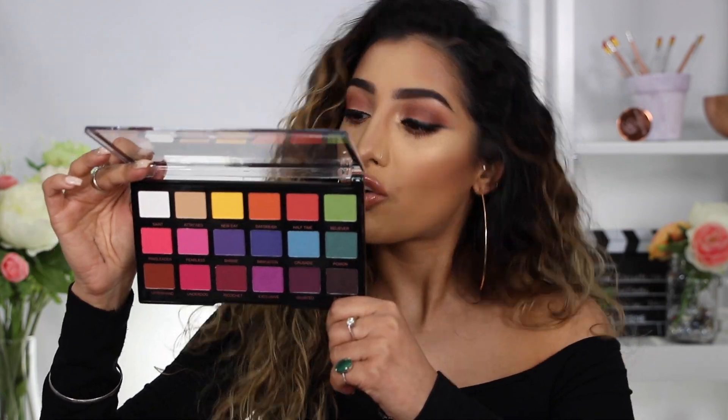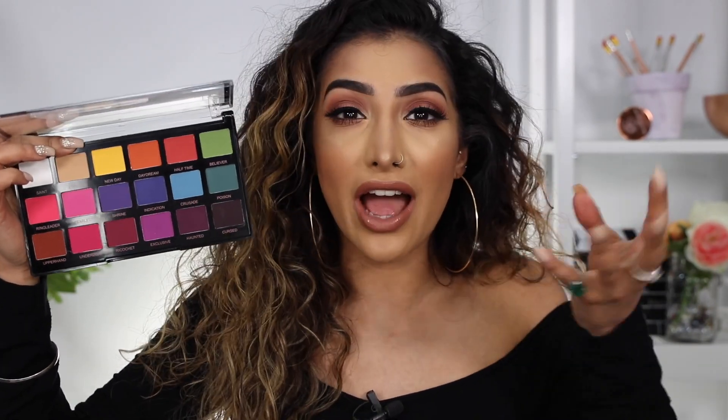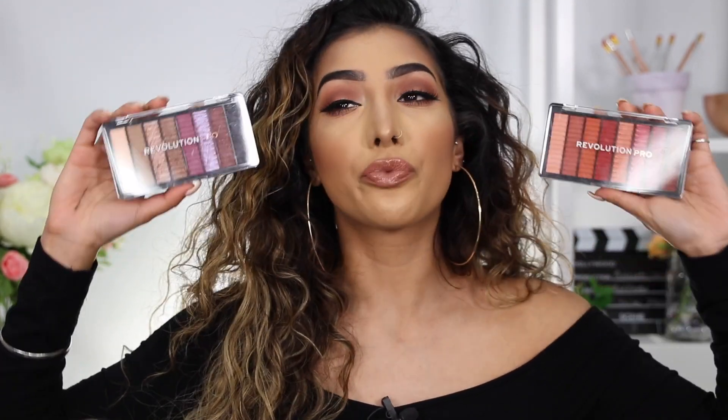The next one is a fairly new makeup line that I've been blown away by — Revolution Pro, not Makeup Revolution, Revolution Pro. This is the Revolution Pro Regeneration Trends Mischief Matte — a whole bunch of matte eyeshadows, which you definitely always need. When you want to do a bold colorful makeup look and need a matte crease shade, you're going to find it right here. The pigmentation of these shadows literally blew me away.